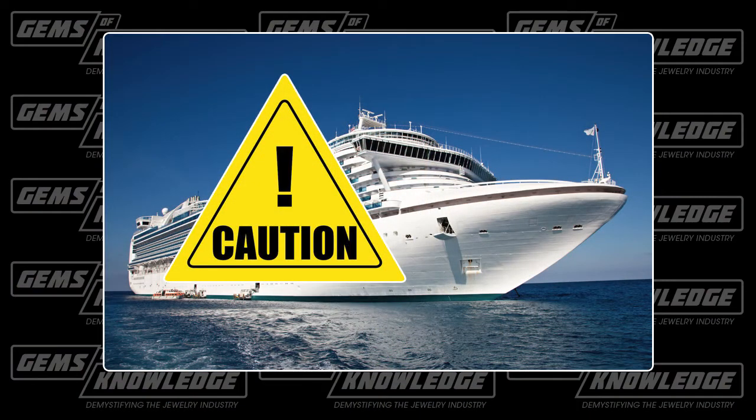Welcome back. Our job here is to demystify the jewelry industry. One of the segments we'd like to do in the future is cruise ships — when people go on these cruise ships, they buy a lot of jewelry. In my experience over the last 30 years, I've seen a lot of people come in with pieces that have been anything but fairly priced. We'd like to expose a little bit of this, and we'd like you to submit your stories via Facebook Messenger on our Gems of Knowledge Facebook page. We'll follow up with you and maybe even have you on the show.